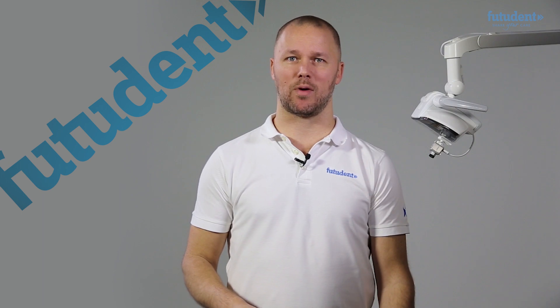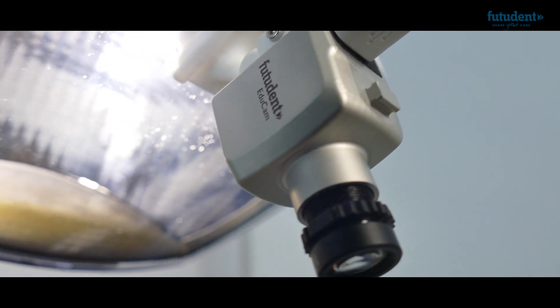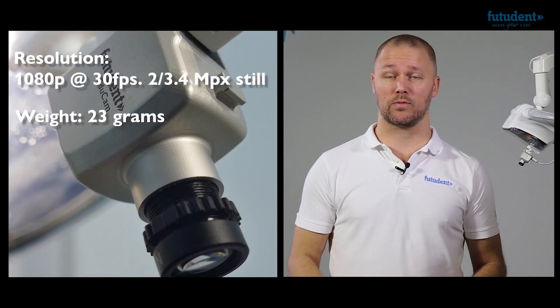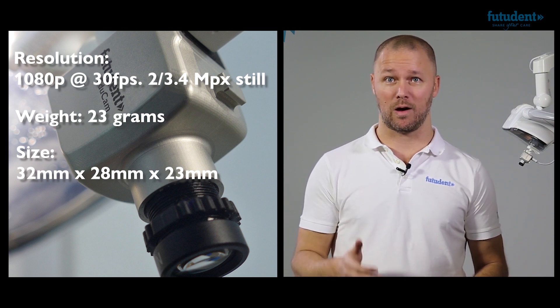FUTUREDEN's world-leading product family includes three cameras to suit the needs of every dental professional. The EduCam was our first multi-mount camera, designed to be worn either on the loops or on the light as you see here. The EduCam has been on the market for over two years and it is still the most affordable and most sold full HD miniature camera on the market today.